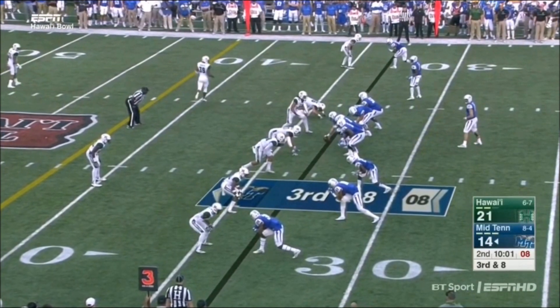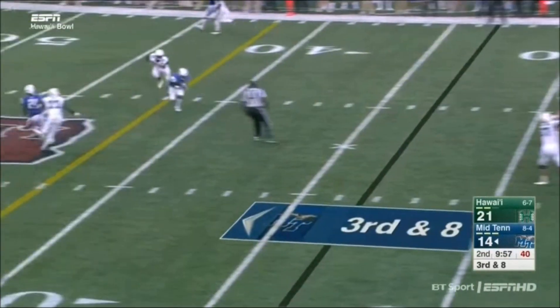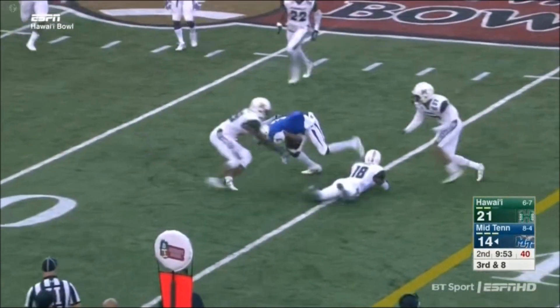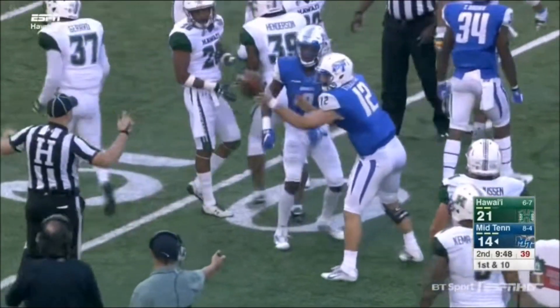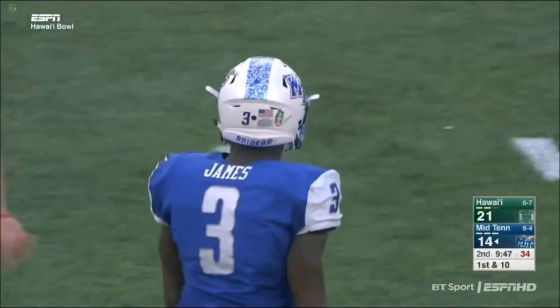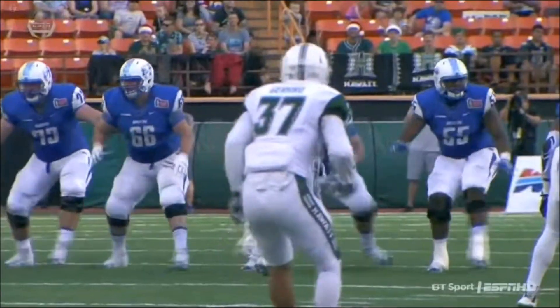James in motion out of the backfield. Stockstill looking his way, and they connect. James has open grass in front of him — still on his feet, powers his way close to midfield. Trayvon Henderson making the stop, but a great individual effort by James — avoiding tacklers and then getting lower than the tacklers at the end of the play and driving down the field to pick up additional yardage.